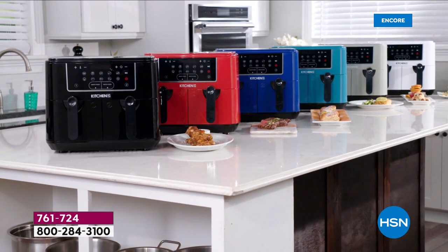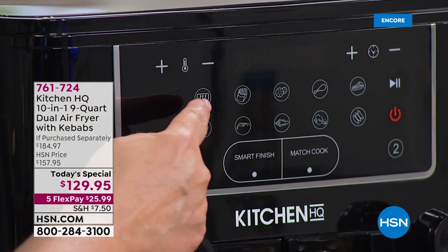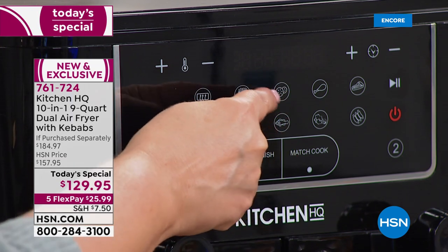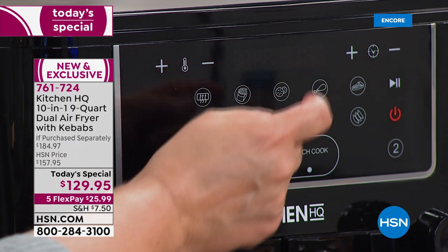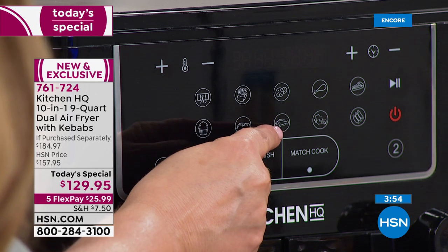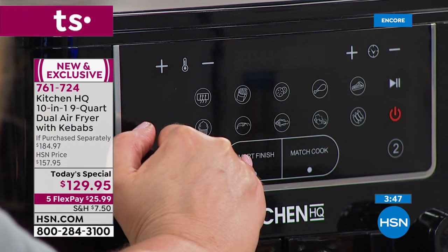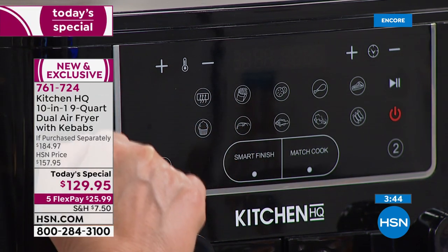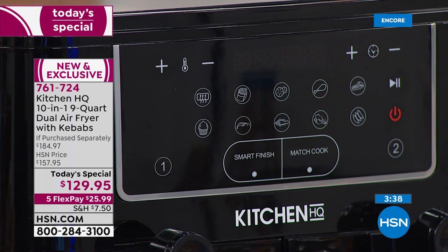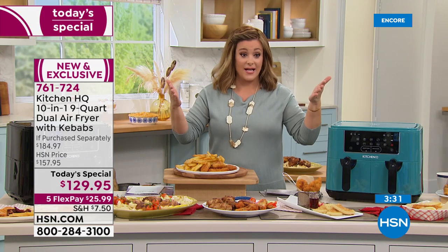Looking at all the buttons: preheat, bake, shrimp, french fries, fruit and dehydrate, fish, vegetables, drumsticks, steak, chops. Then there's Smart Finish for everything ready at once, just like a professional kitchen. Match Cook mirrors the exact same temperature and time on both sides — perfect for two flavors of chicken wings.